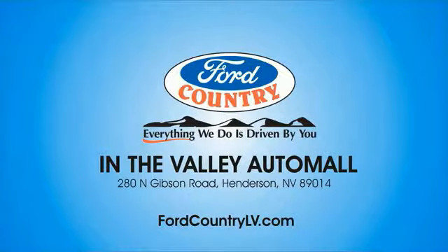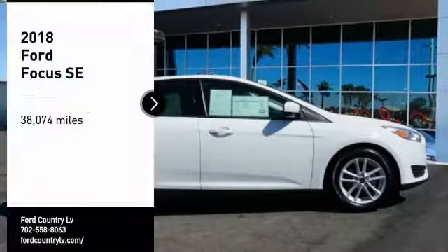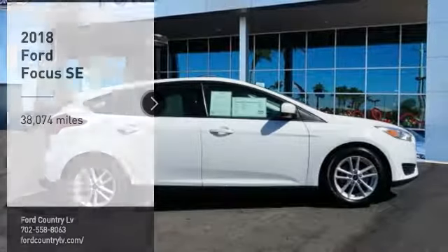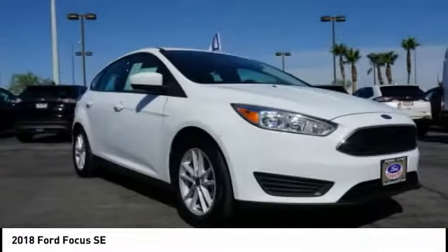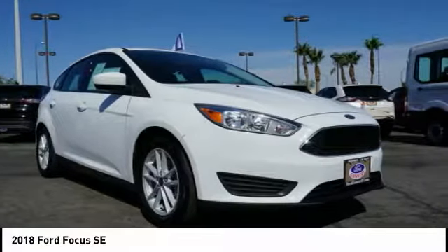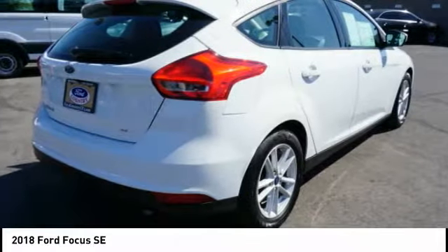Visit Ford Country in the Valley Auto Mall today. Take a ride in the 2018 Focus. Focus has more cool tech, more of what you're looking for. From any point of view, more than meets the eye.